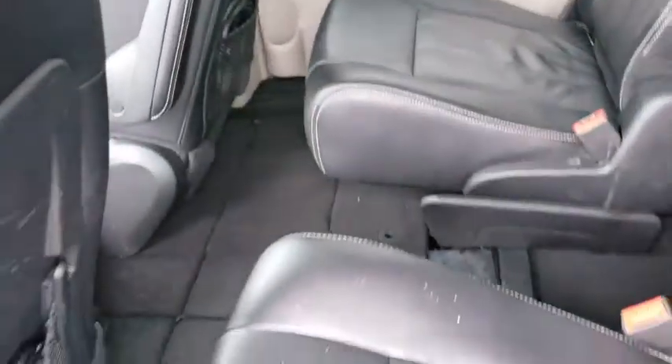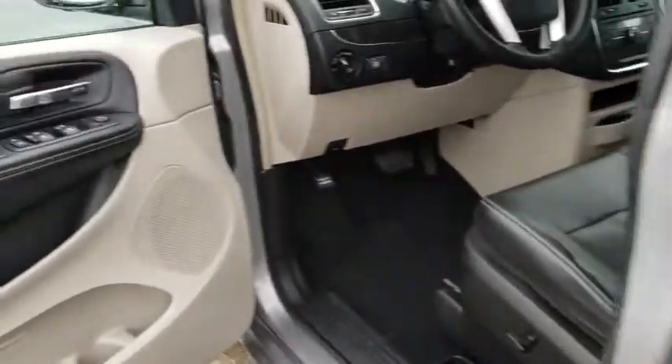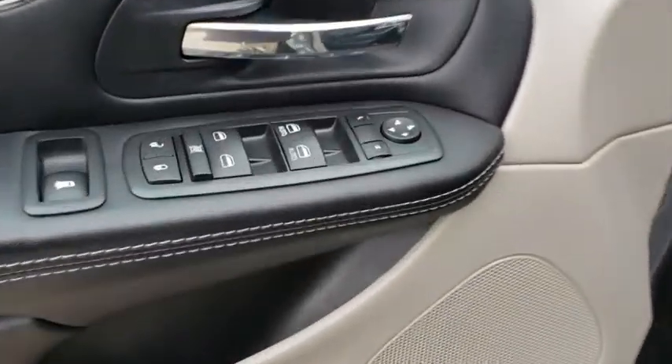Cruise control, auto dimming rearview mirror, hard disk drive media storage, four-wheel disk brakes, aluminum wheels, climate control.